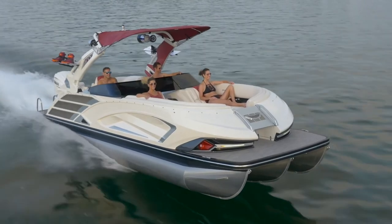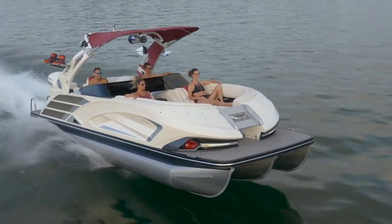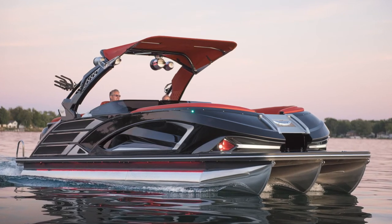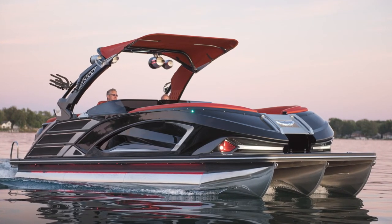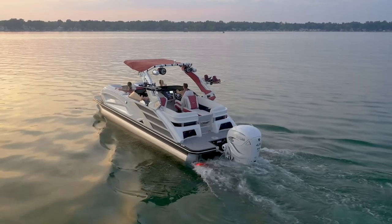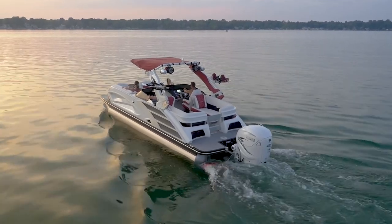The QX Sport's aggressive styling is backed up by offering best-in-class performance and comfort that surpasses many fiberglass runabout rivals. The entire boat was designed and engineered around Bennington's exclusive elliptical sport package that can be outfitted up to 450 horsepower.